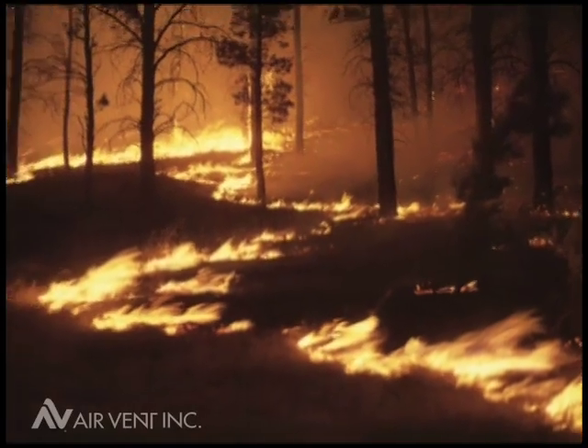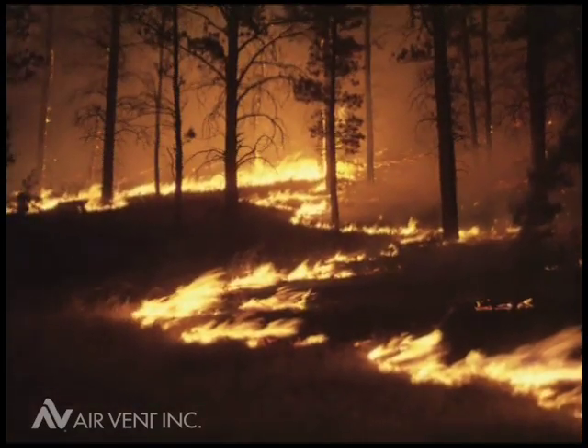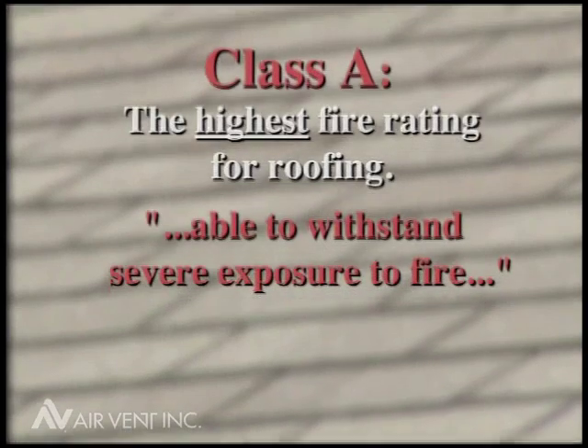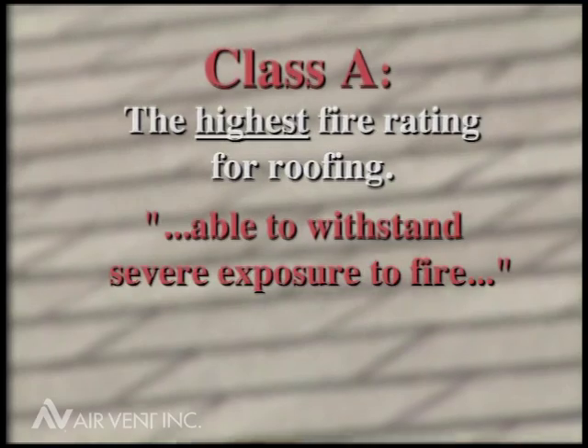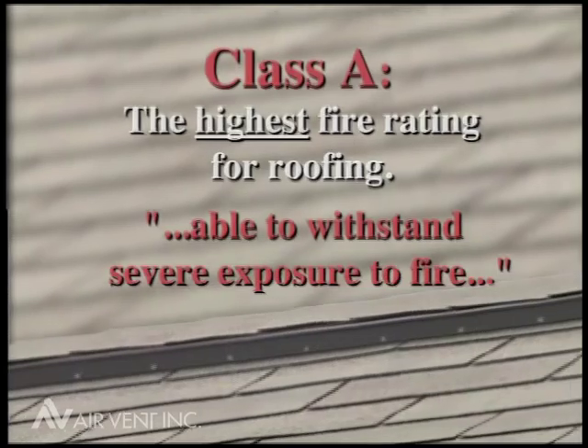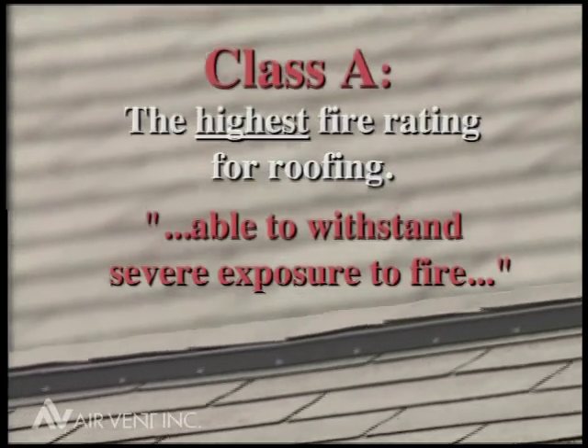In some areas of the country where wildfires occur, for example California, new roofs are required to be Class A compliant. Class A is UL's most stringent fire-resistant classification, requiring that roof coverings, including shingles and accessories such as vents,